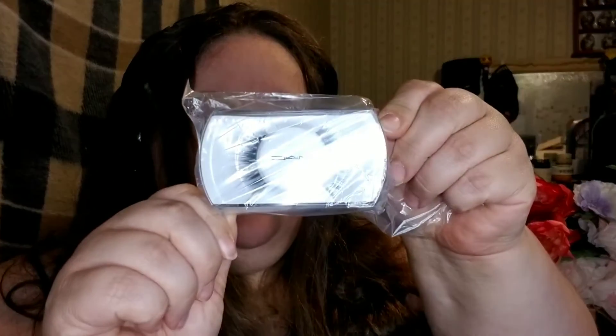Next we got a pair of lashes from MAC — these are the A60. I still to this day cannot put on lashes to save my life. I want to get into it, I want to make it work in all my makeup videos, but so far I haven't been able to figure it out correctly.